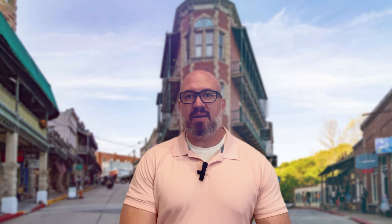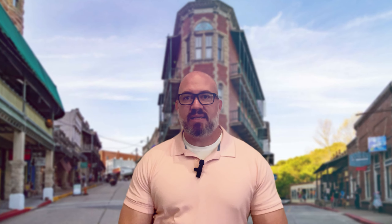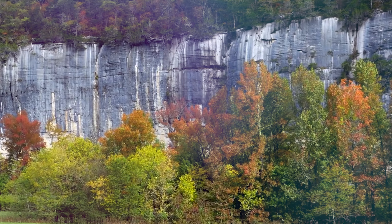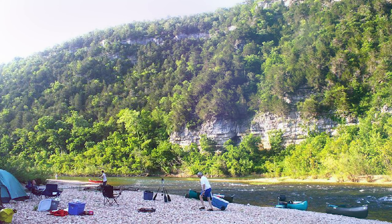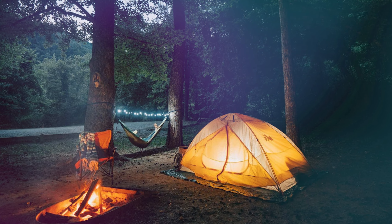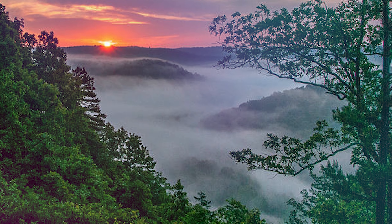Our final destination is the stunning Buffalo National River, one of the few remaining undammed rivers in the lower 48 states. Dive into an array of water activities such as kayaking, canoeing, or simply enjoying a peaceful float down the river. Immerse yourself in the river's beauty as you navigate its gentle currents surrounded by towering limestone bluffs and lush forests. Keep an eye out for the diverse wildlife that calls this area home, including bald eagles, river otters, and elusive deer. Set up camp at one of the riverside campgrounds and spend a night under the stars serenaded by the sounds of nature. Wake up to a breathtaking sunrise over the river and you'll understand why the Buffalo National River is a true water wonderland.